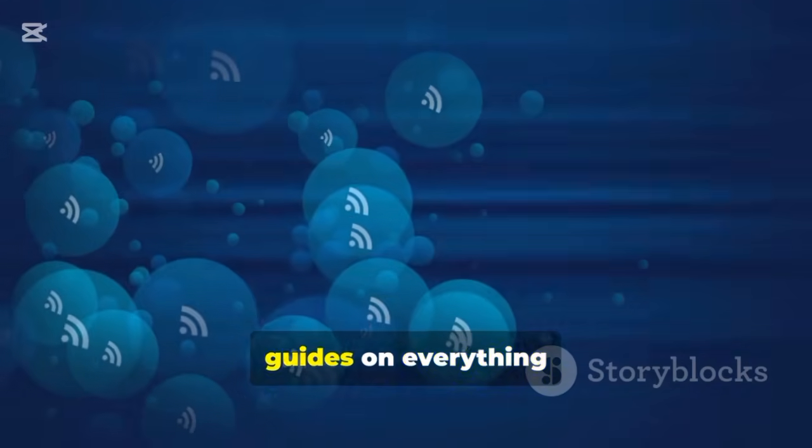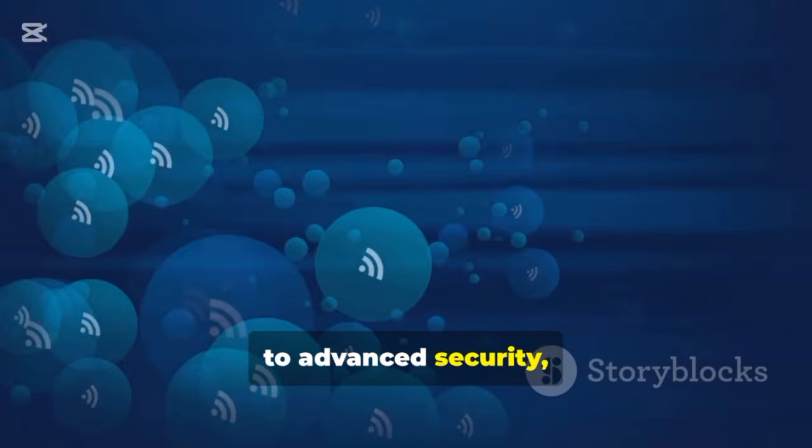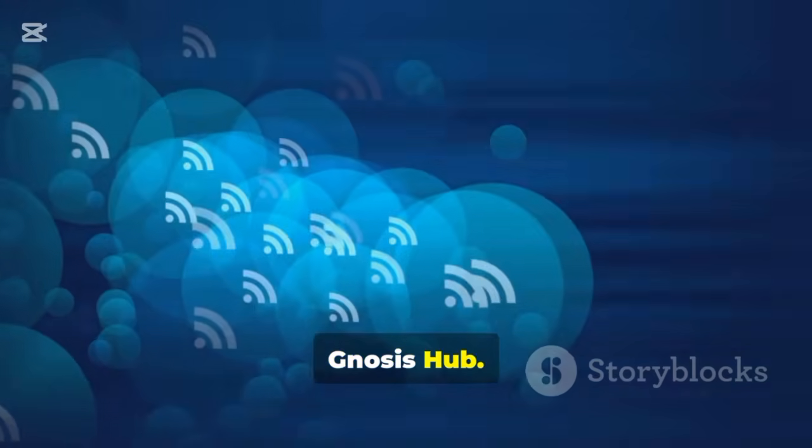For more in-depth guides on everything from mesh networks to advanced security, be sure to subscribe to the Gnosis Hub. Thanks for watching.